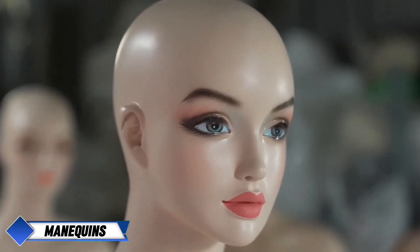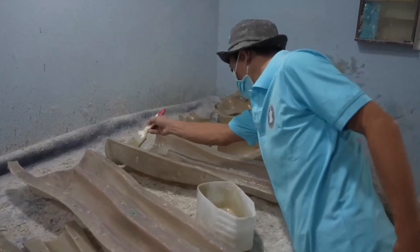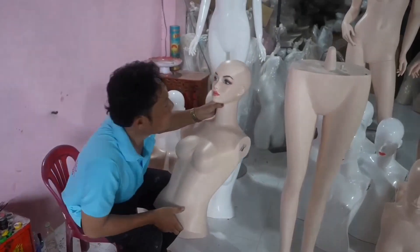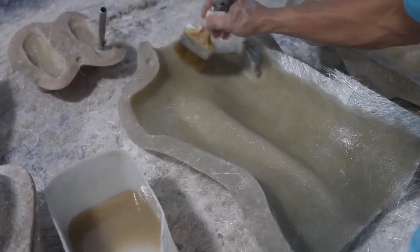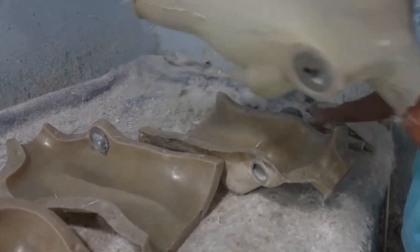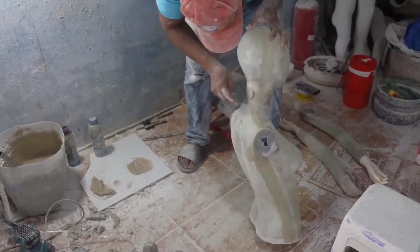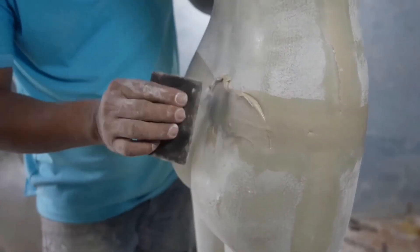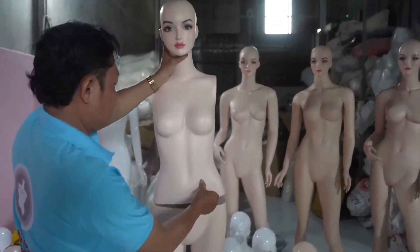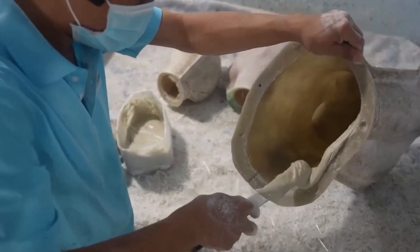Creating realistic mannequins. In a workshop located in Ho Chi Minh City, Vietnam, artisans dedicate themselves to crafting lifelike mannequins, showcasing their mastery of art and precision. The process begins by constructing the mannequin's base, typically made from lightweight and durable materials like fiberglass or plastic. To ensure accurate human proportions, the workers rely on molds and templates to shape the body. Once assembled, each mannequin is carefully sanded by hand, smoothing the surface to perfection and preparing it for painting. The painting stage is critical, with several layers applied with particular focus on facial features.